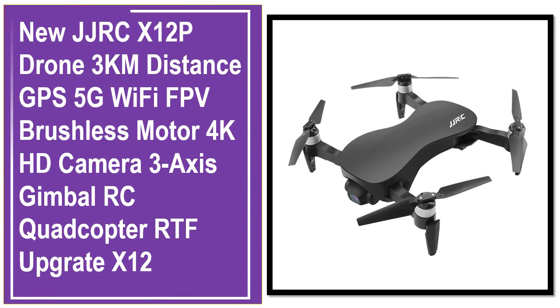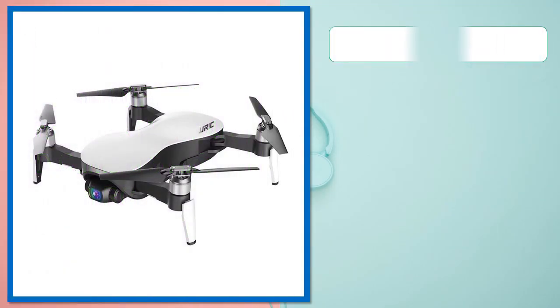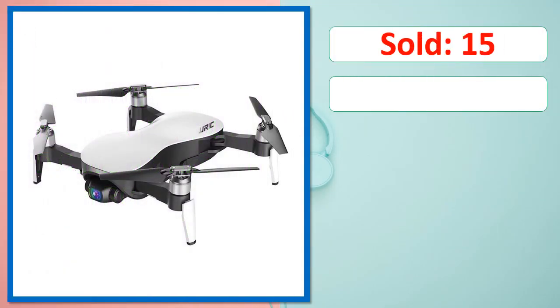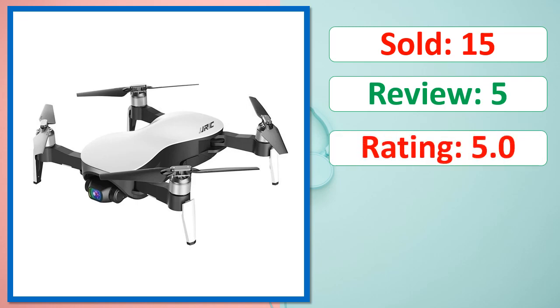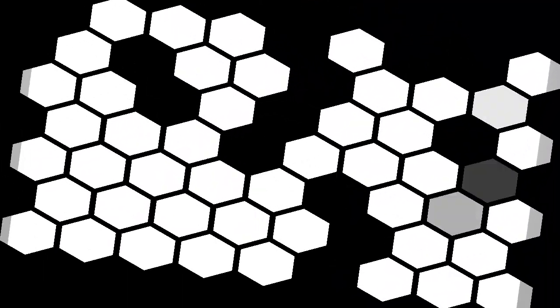This is a best quality product. Sold, review, rating, percent off, available in stock. Check description below for product link.